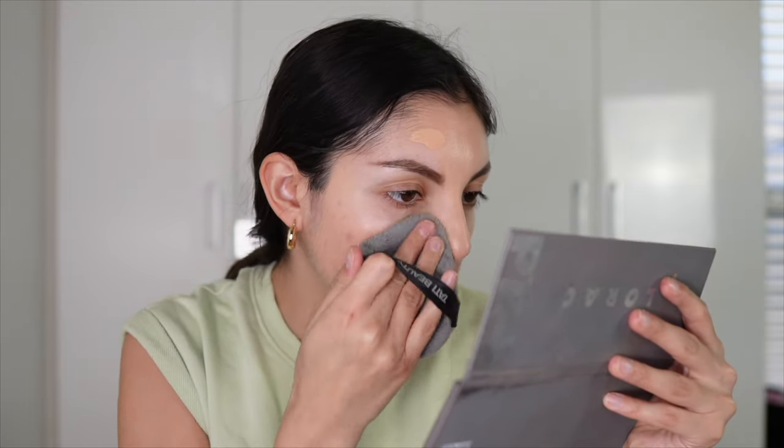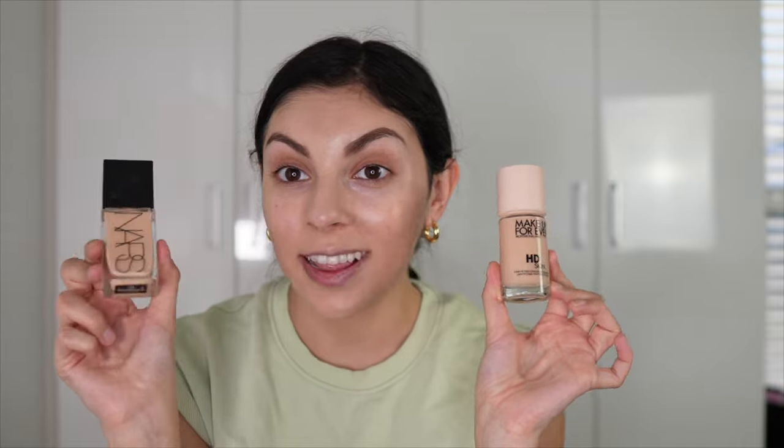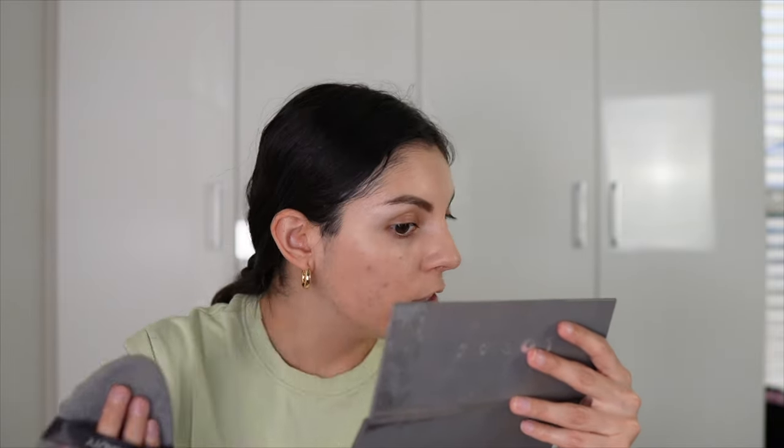I was going to use a sponge but it's very dirty, so I'm going to use my Tati Blendiful. I feel like with a sponge you're going to get less coverage and it's going to be sheared out a little bit — that's just the case for most foundations. This is the side where I need a little bit more coverage anyway. I'm also excited to see how this compares to the new NARS foundation. Let me zoom you in so you can see what we have so far.